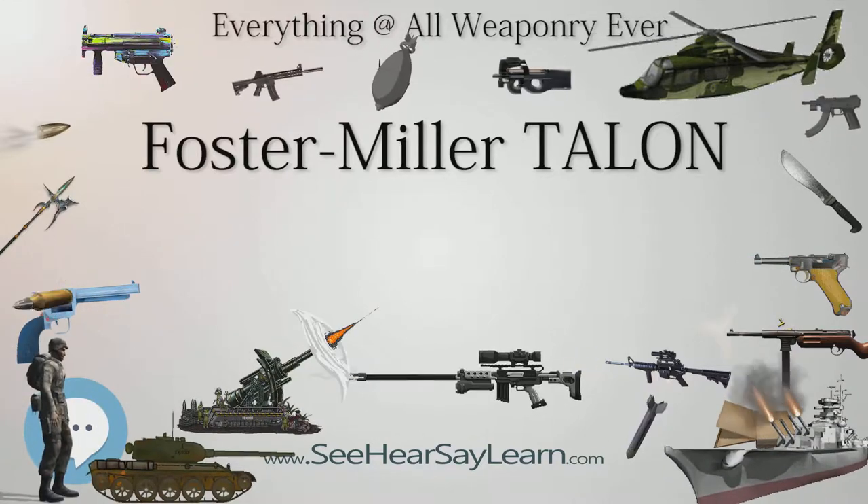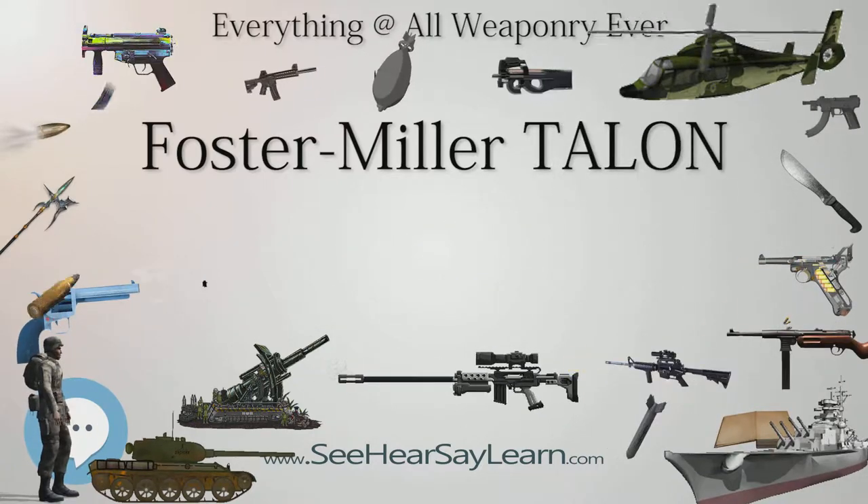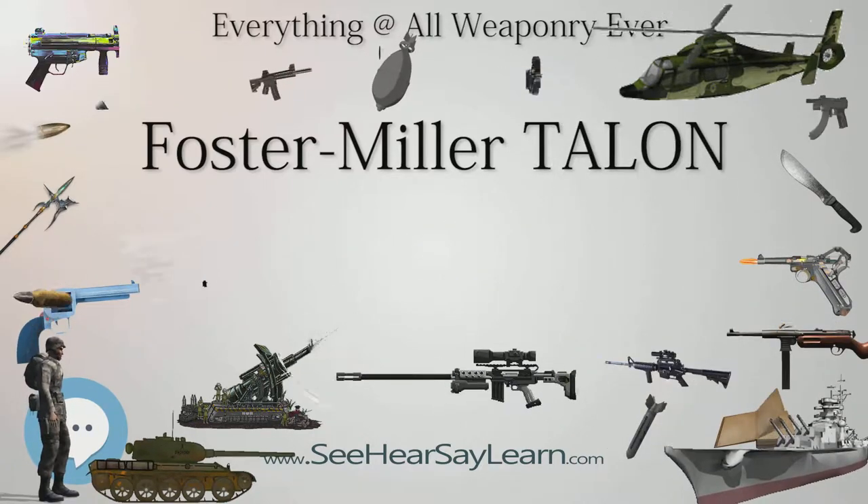The SWORDS Talon is designed for small arms combat and guard roles. It was tested in December 2003 in Kuwait prior to deployment in Iraq.